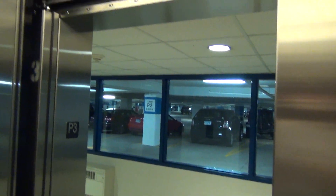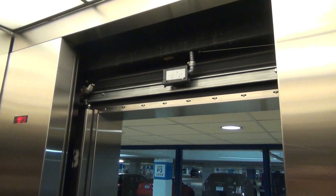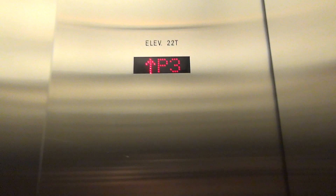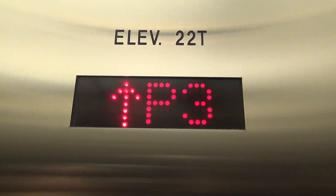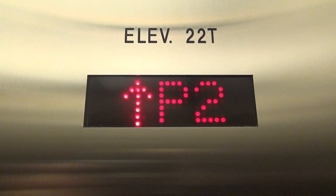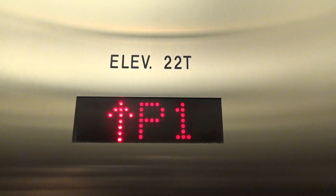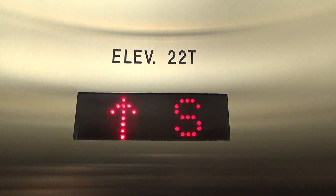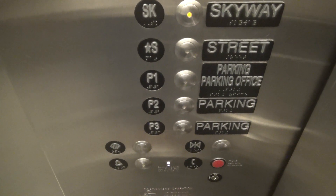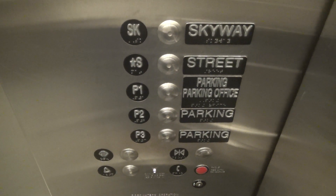Skyway — listen to that bell. Look at that. The outer door is lower than the inner door. Watch the numbers go up.